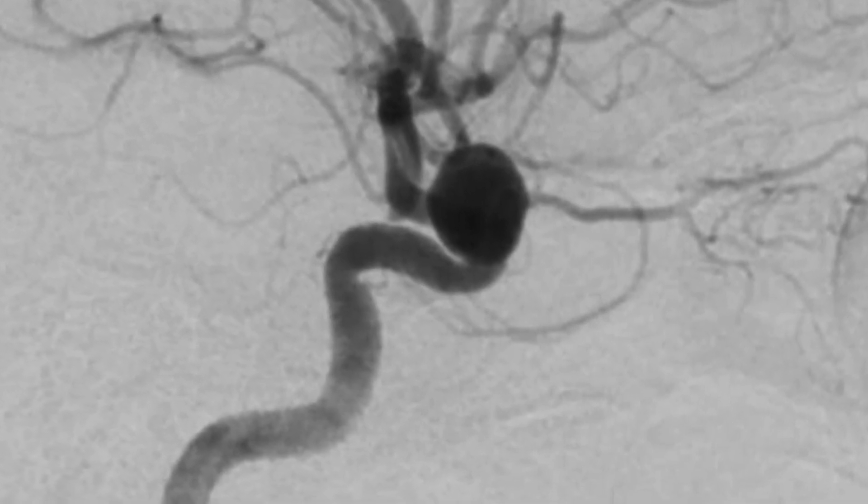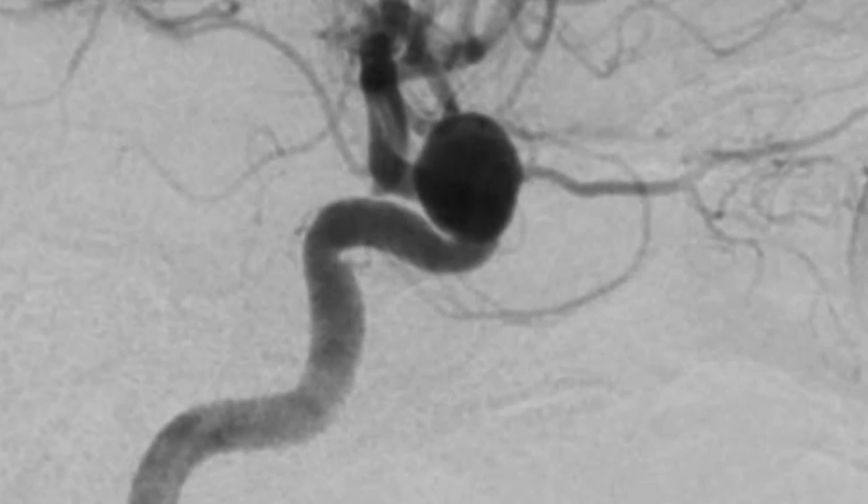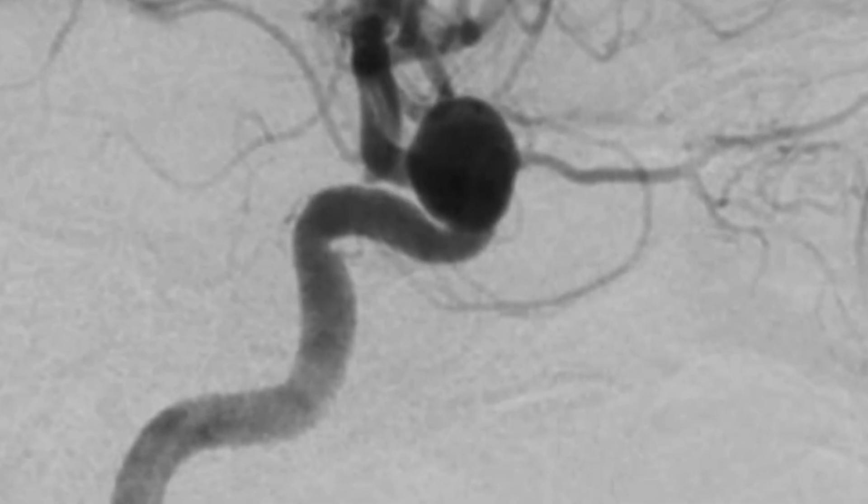In Christy's case, once the catheter reached each target, Dr. Munich deployed a device to redirect blood flow away from the weakened wall of the aneurysm, essentially preventing the vessels from rupturing. We can treat everything from strokes to aneurysms to vascular malformations through a transradial approach.